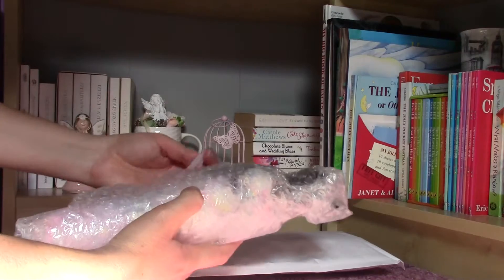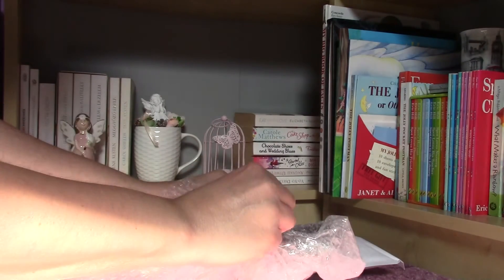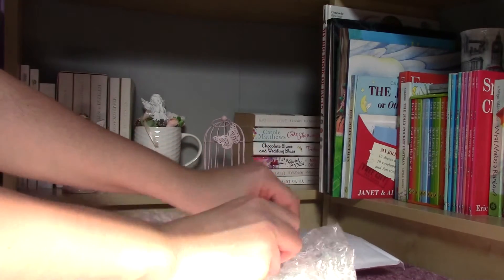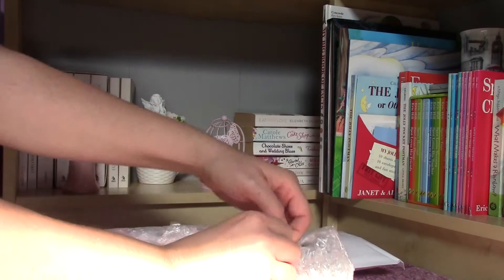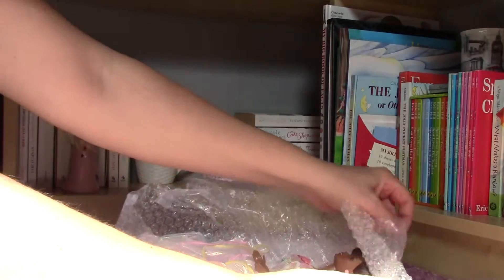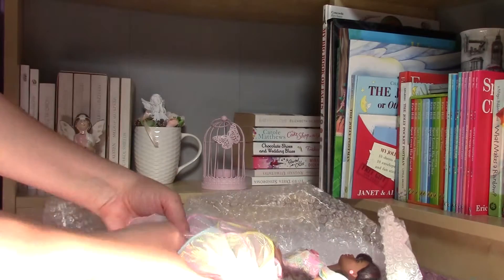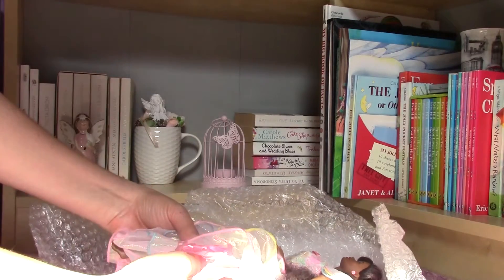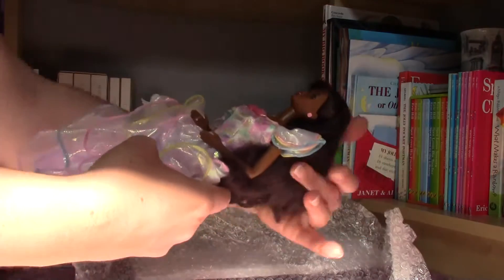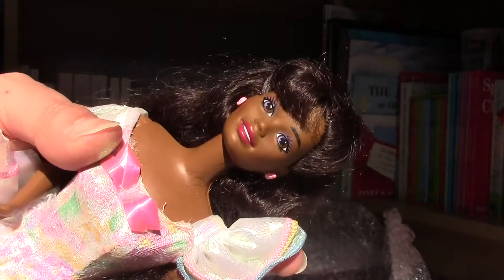I think that her outfit is complete and maybe she also has her shoes but I don't really remember. What a gorgeous doll! So that's her! Look at this beautiful little face!